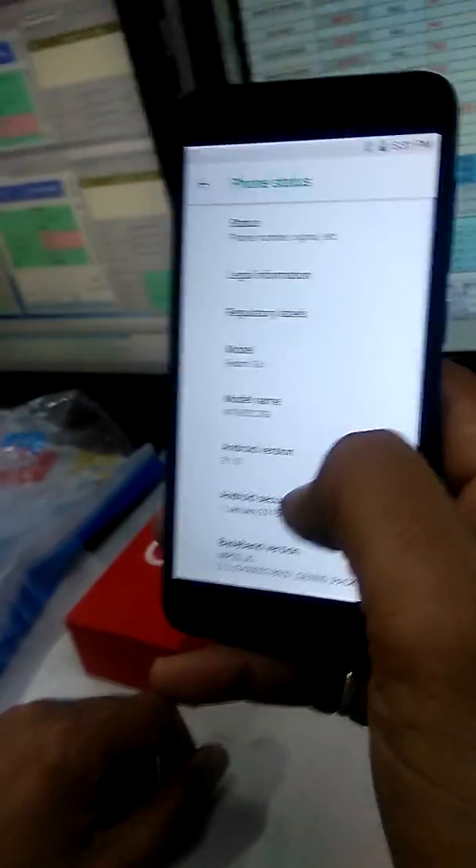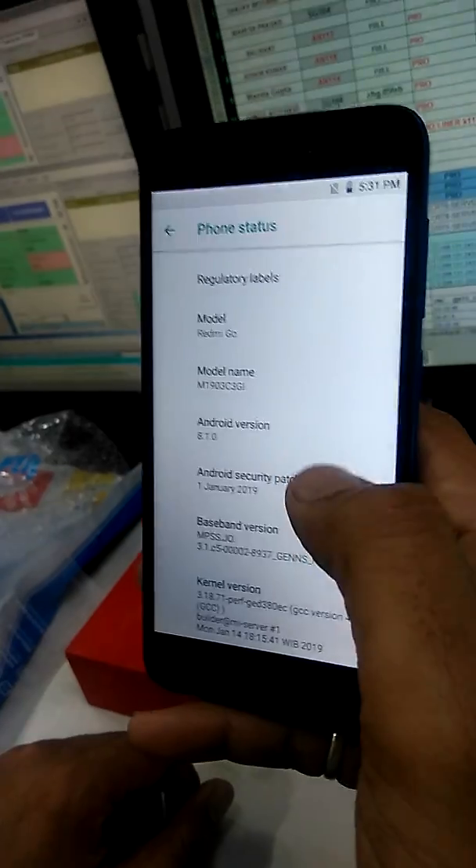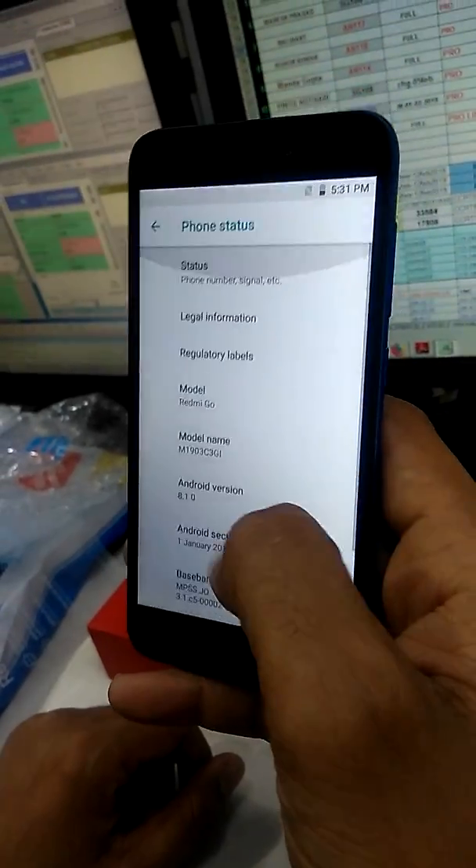This is the Redmi Go version 1.0. Thank you guys.